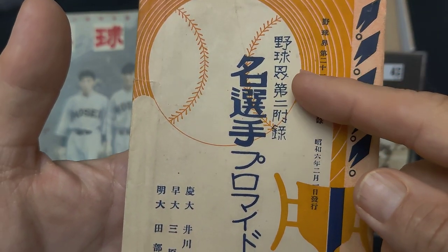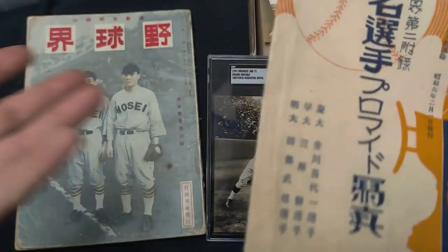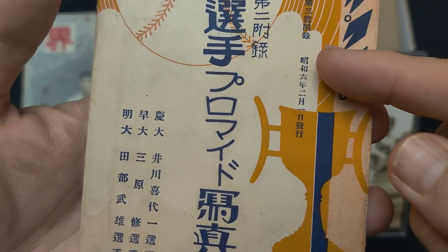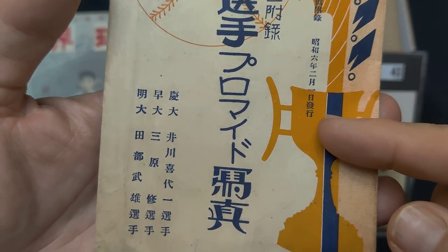It mentions this is the Yaku Kai second furoku — furoku is basically a gift that they give you when you purchase the magazine. And it is dated Showa 6, the Japanese year 6, which is 1931, February 1st.